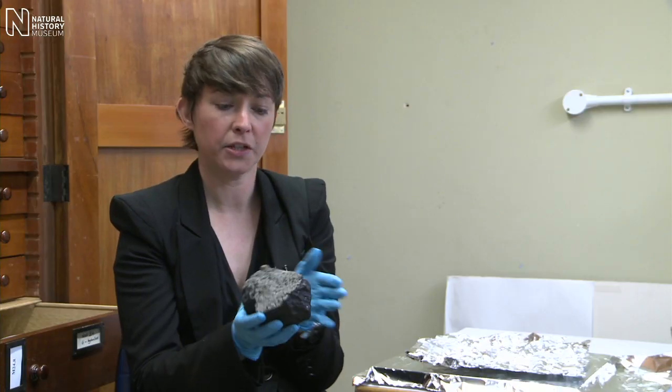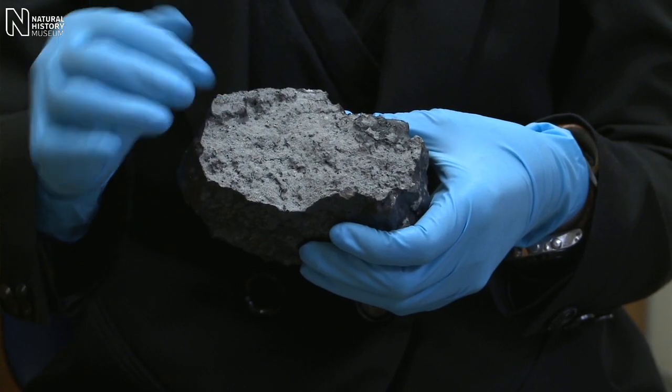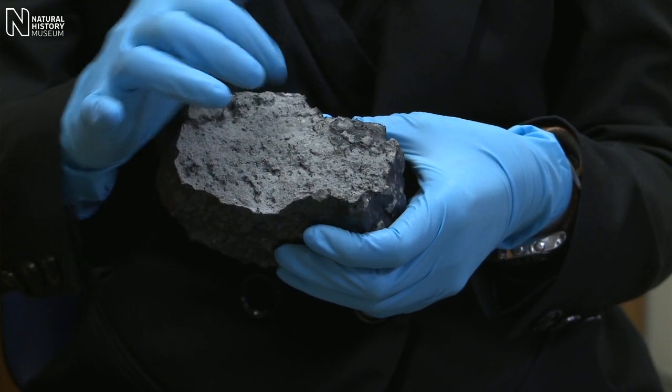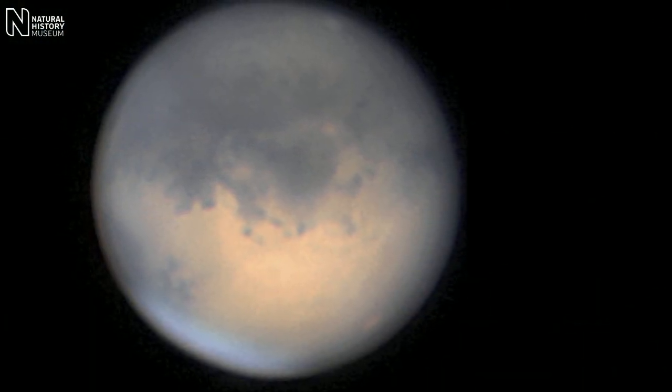We know that this meteorite is from Mars because it has the fingerprints of Mars all over it. You can see these dark veins of material. Within those veins are little tiny bubbles of gas, and when we measure that gas, it has the same composition — the same make-up — as Mars' atmosphere.